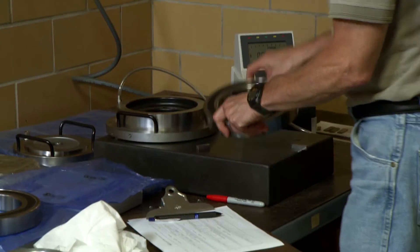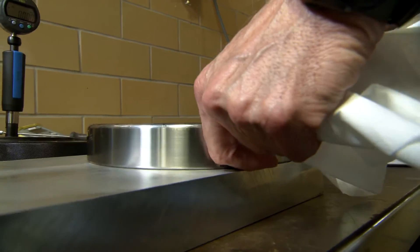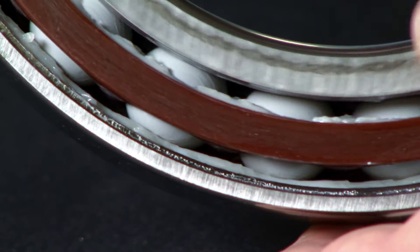SeaKeeper's gyroscope is a very precise product, so we offer to them a highly precise bearing to match that. What goes along with that is high precision measurements and running accuracy, as well as the hybrid rolling elements that allow the bearing to rotate at a very high speed.